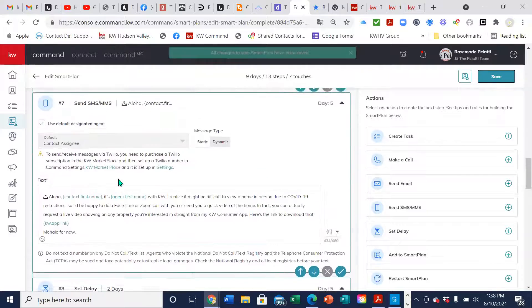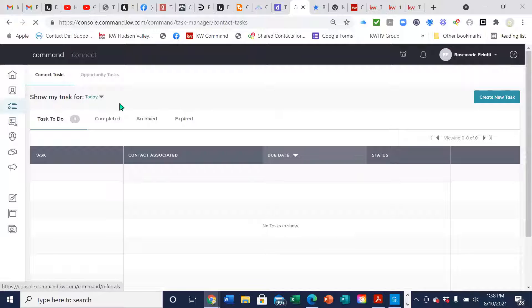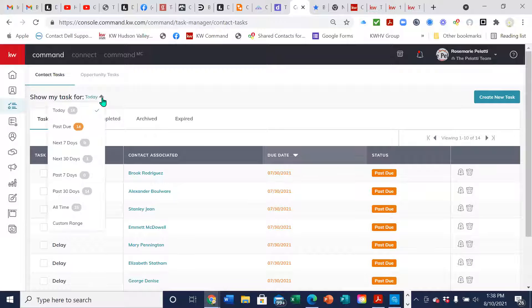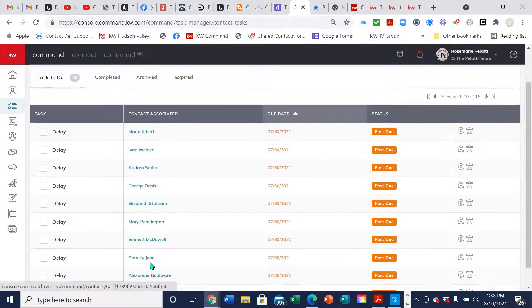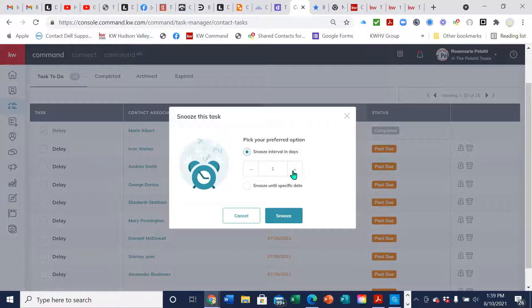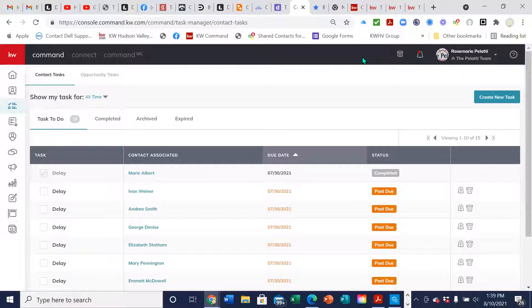Let me save this and show you where the task would show up. Under 'Tasks' on the left — it'll show your contact tasks, what's for today, and all time so you can see all your tasks. It'll say you were supposed to call this person and you can check off when you did the task. If you need to snooze it, you can delay it — pick a date. The idea of this is to keep you from forgetting anybody. When the lead comes in you want to hit them with a text, an email, a day later remind them, send them information. Go through all the smart plans, see what you like — always always always send the smart plan to yourself first.